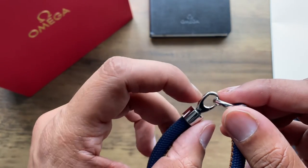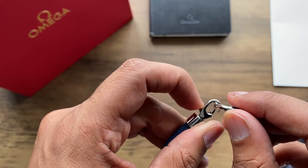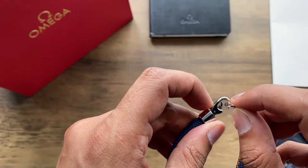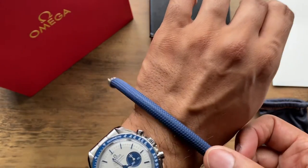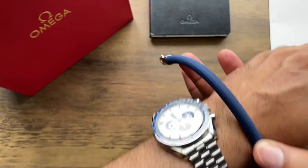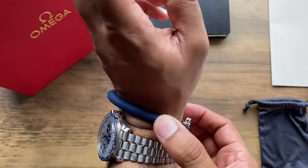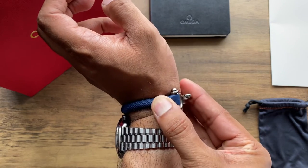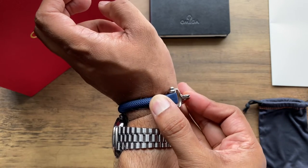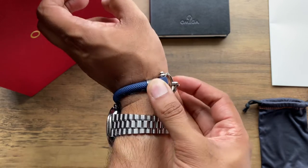It's a very durable bracelet. I have confidence that no matter the activity or outing, I will find a fit for this. I think this bracelet is an ideal pairing with my silver Snoopy, as the blue in the dial is well complemented by the striking blue of the rubber and the silver lobster claw clasp shines with the 3861 bracelet.